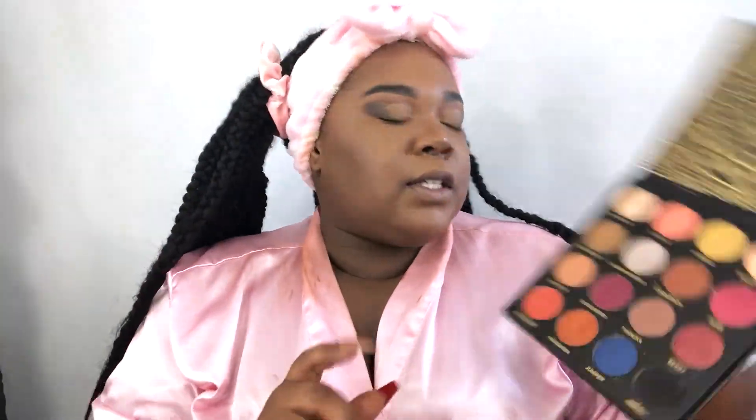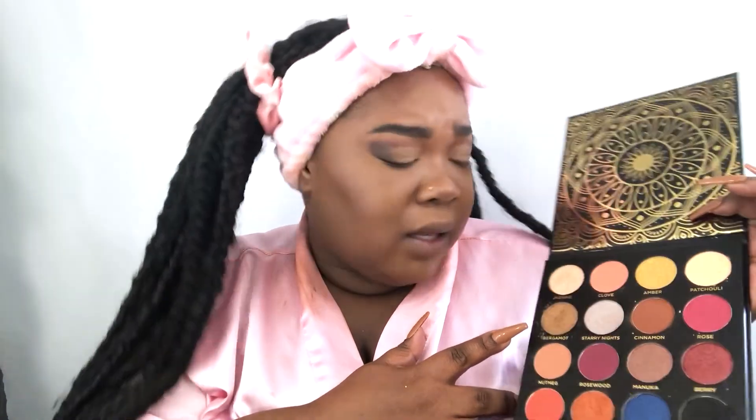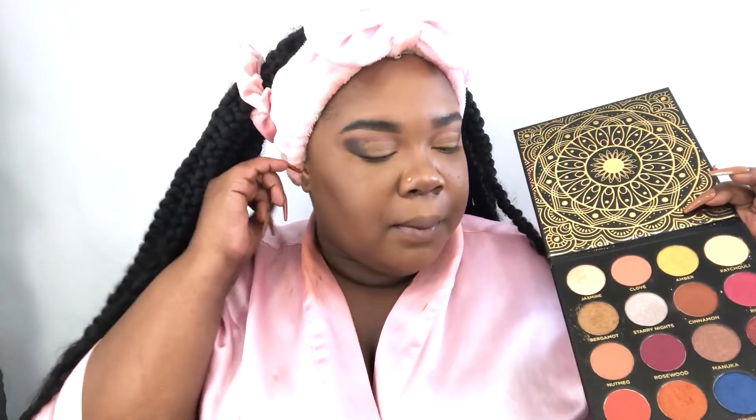Okay, so now that I have added the concealer to my crease, I am going to be going in with this beautiful shimmer Jasmine, and then I'm going to go on top of it with this more golden shimmer, Bergamot I think that's what it is. I want to layer it — this one is really pretty but it's just a tad bit too light for me for what I'm going for, so I'm going to go over with this one. I do want to make sure that I spray my brush with some setting spray — I'm going to be using the Iconic London Prep Set Glow Setting Spray.